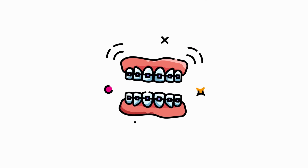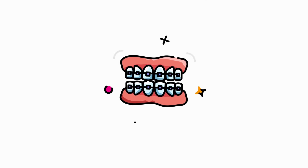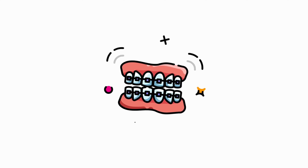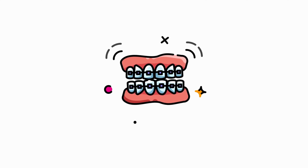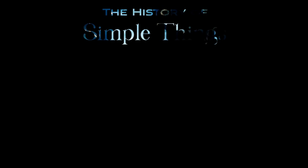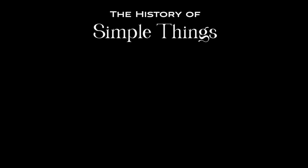Thank you for watching. If you have suggestions for our next video, feel free to share them in the comments below — we'll be sure to give you an acknowledgement for your contribution. Thank you for joining us on this journey through the history of simple things.